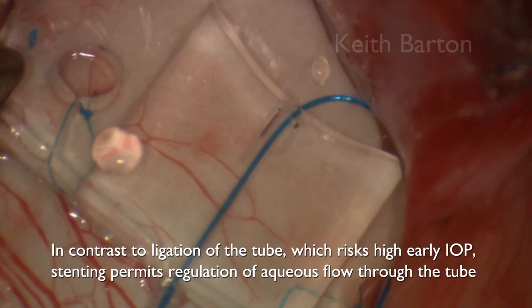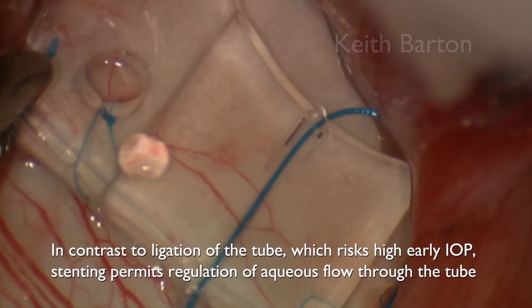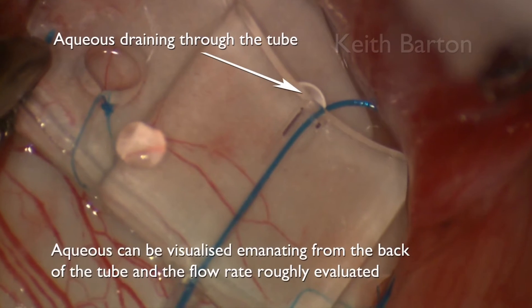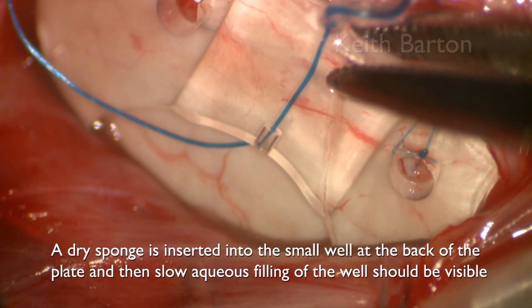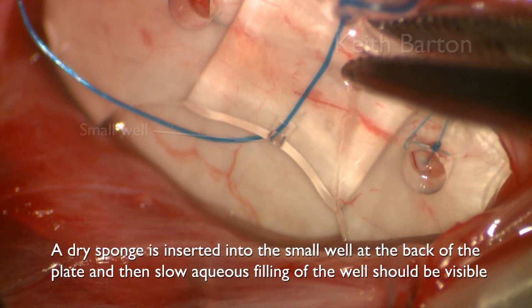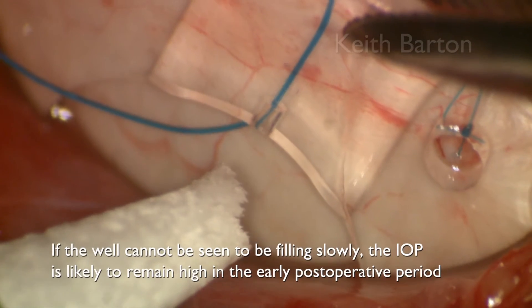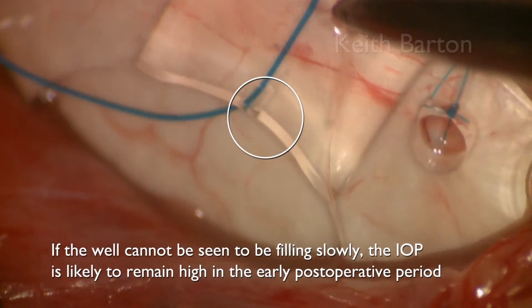In contrast to ligation of the tube, which risks high early IOPs, stenting permits regulation of aqueous flow. Aqueous can be visualized draining from the back of the plate — a dry sponge is inserted into the small well at the back of the plate, and then slow aqueous filling of the well should be seen. If the well cannot be seen to be filling slowly, the pressure is likely to remain high in the early post-operative period.